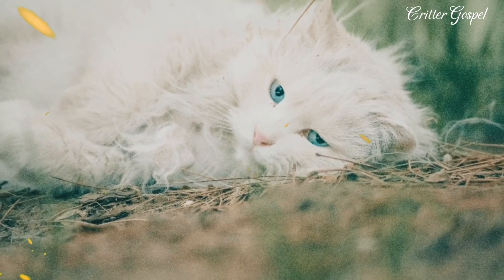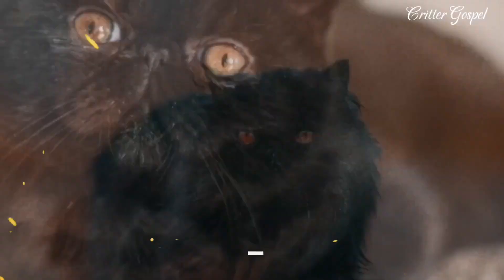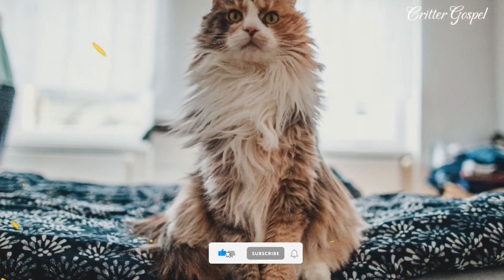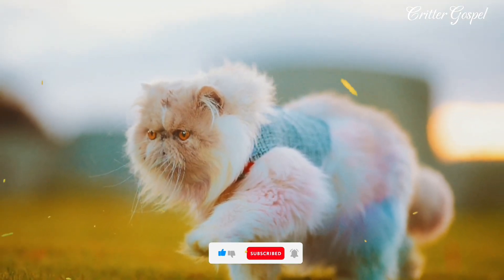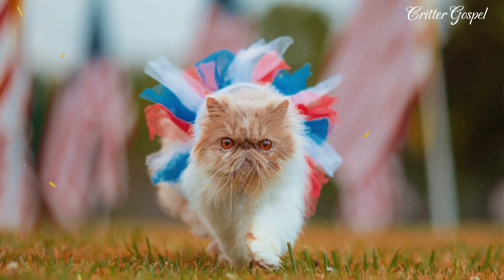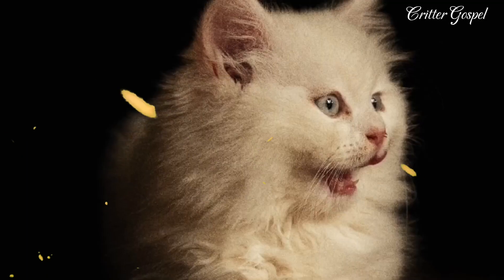Number one: Persian cats are one of the oldest cat breeds in the world, but their exact origin is still a mystery. Number two: Persian cats were brought to Europe from Persia — now Iran — by an Italian noble named Pietro della Valle in the 17th century. Number three: Persian cats were part of the first cat show ever held in the world, at London's Crystal Palace in 1871.